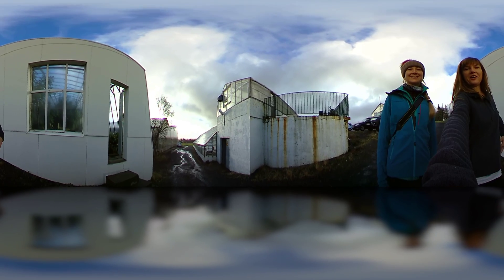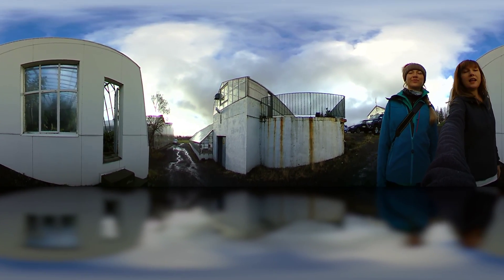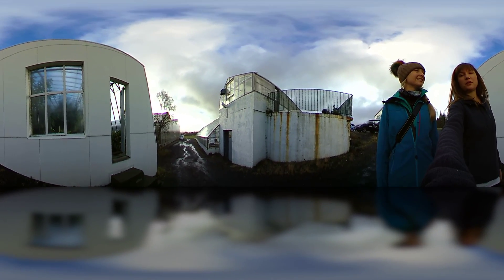Hey guys! Mel and I are at the University of Agriculture in Iceland and we are here looking at some of the crazy things that they're growing with geothermal energy.